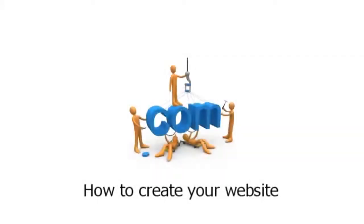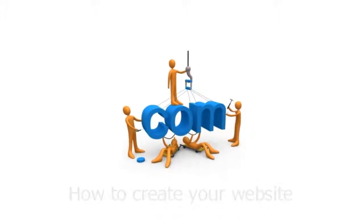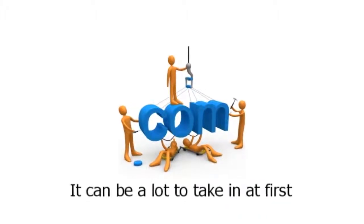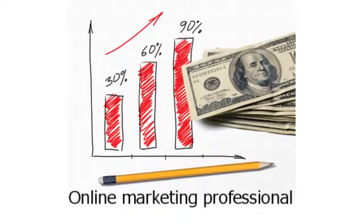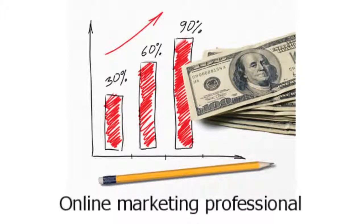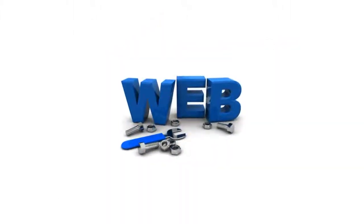Well, that's it for this overview of how to create your website. If you're feeling a little overwhelmed, don't worry about it — it can be a lot to take in at first. You may want to consider talking to an online marketing professional. These people have made a career out of helping people like you increase sales, and it could be time very well spent. Thanks again, and we'll see you on the web.